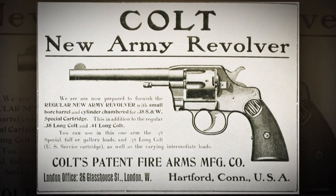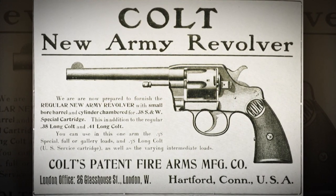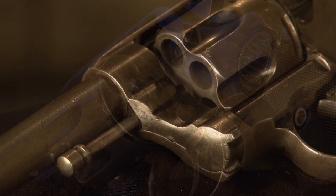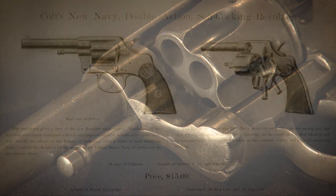The Colt Official Police didn't always bear that name. The basic gun was introduced in 1908 and it was called the New Army Revolver. Colt's double-action swing-out cylinder revolvers date to 1889, when the first swing-out guns — the Army and Navy guns — were introduced and adopted. These guns were chambered for the .38 Long Colt cartridge.